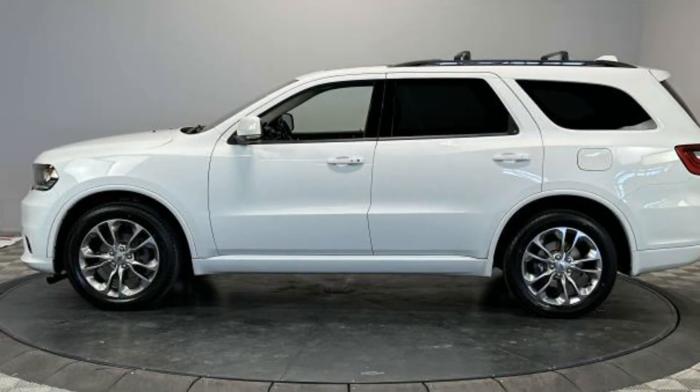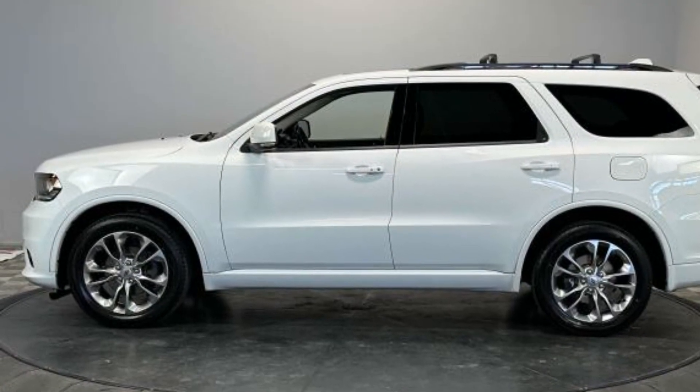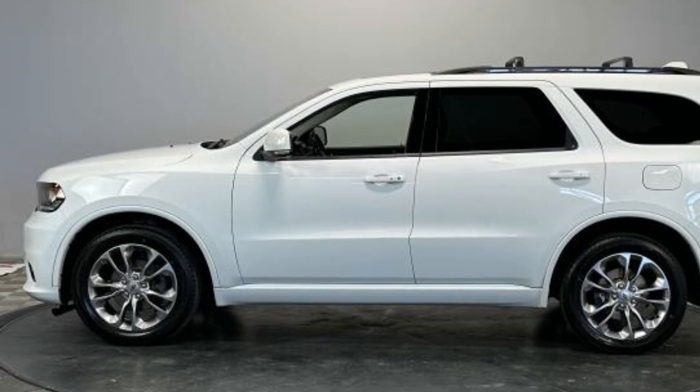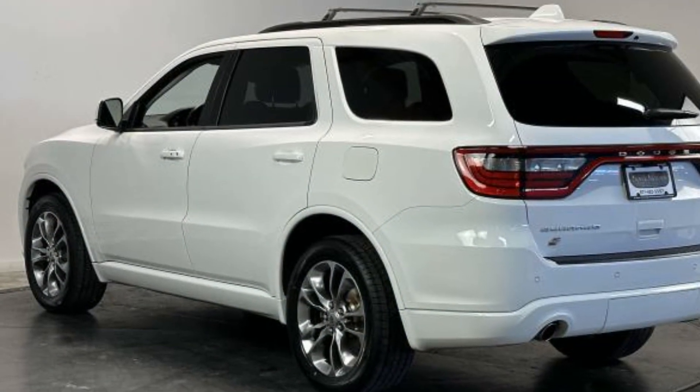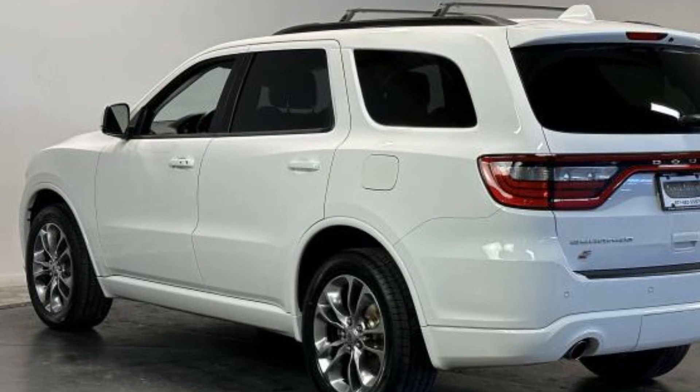Parking aid sensor, third-row seating, heated side view mirrors, wood grain trim, backup camera, tinted windows, rear air conditioning, pass-through rear seat, and Bluetooth.